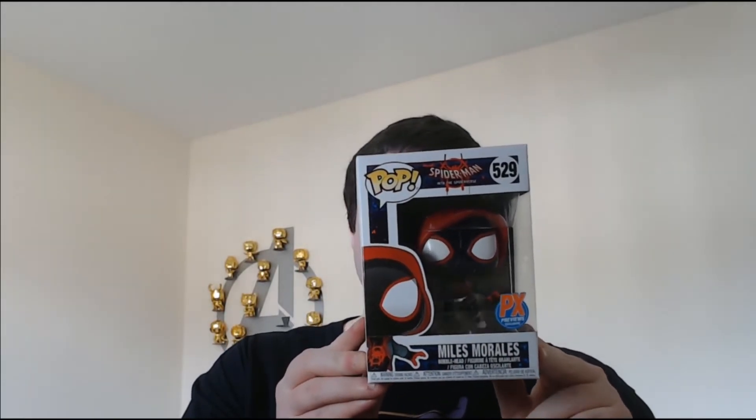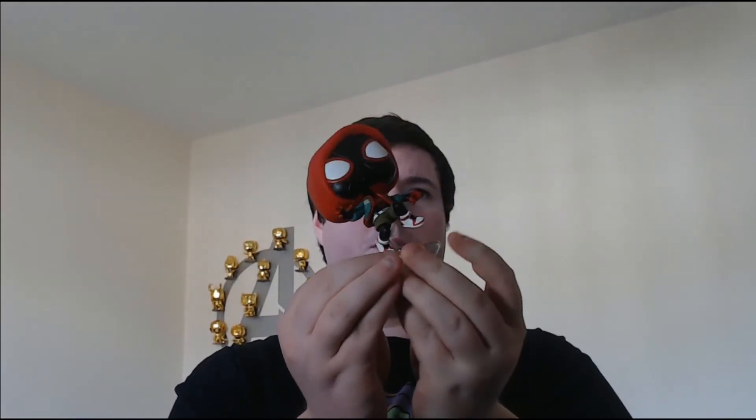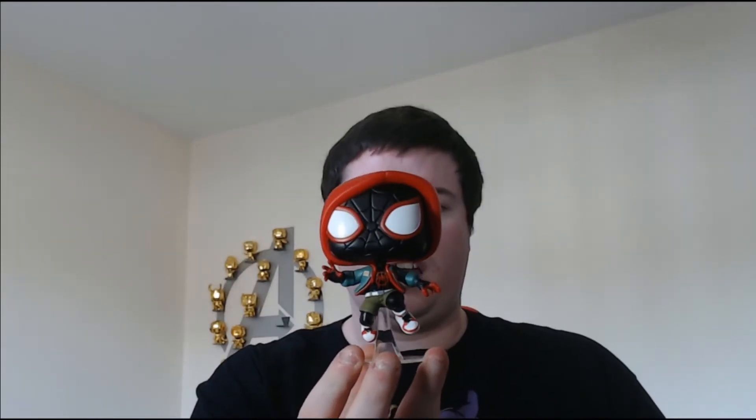The last one was probably the most exciting one for this haul — we've got the Miles Morales PX Previews Exclusive from Spider-Man: Into the Spider-Verse. If you haven't seen Spider-Man: Into the Spider-Verse, go and watch it. It's absolutely brilliant. It's a great film and the amount of detail they put into it was just absolutely brilliant — definitely worth a watch. I don't think we've actually got a specific Spider-Verse pop, so this will be a nice one for that.